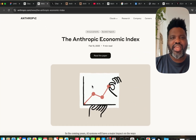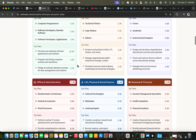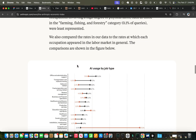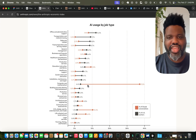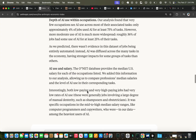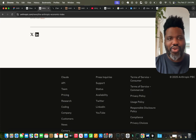Anthropic recently released an Anthropic Economic Index. If you go through it, you'll see it's evident why they decided to go that way — because about close to 40% of the use of AI models is by programmers, by software developers. They've analyzed hundreds of thousands of messages to figure out how people in different job types actually use AI. Computer and mathematics stands out: 40% of the use comes from developers. Anthropic has been really focusing on building better tools for developers, and this release is no exception.